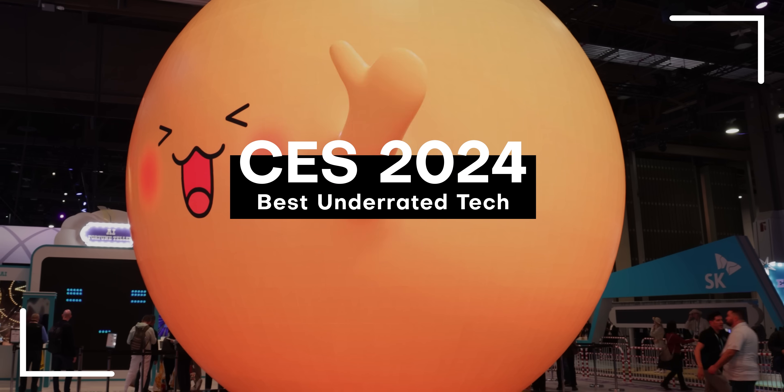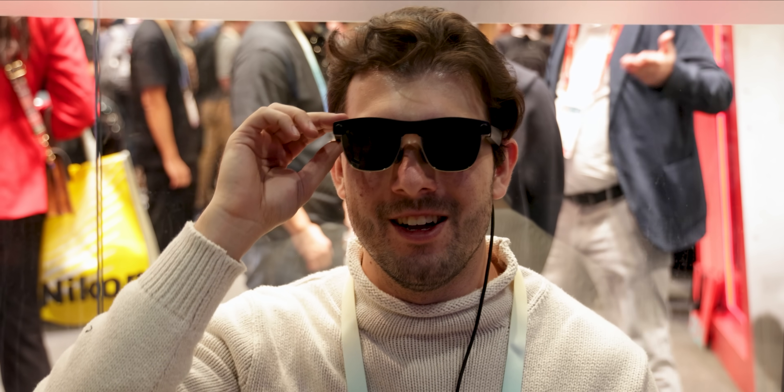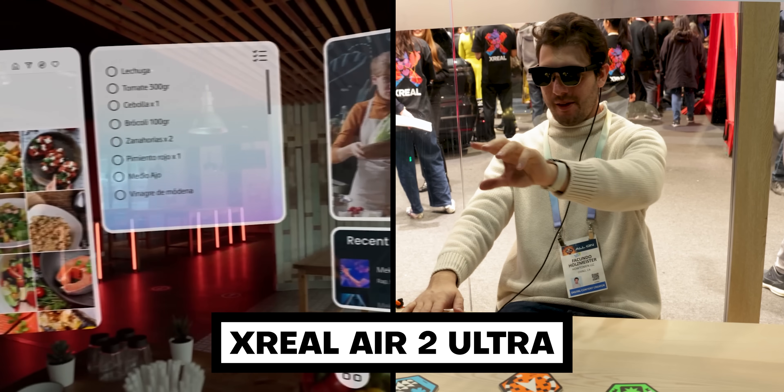Here's some of the best tech at CES 2024 that I believe went under the radar. The first is Xreal's new AR glasses. They call it the Air 2 Ultra, and I love it because you can literally control its interface with your hands.